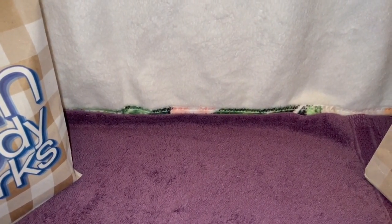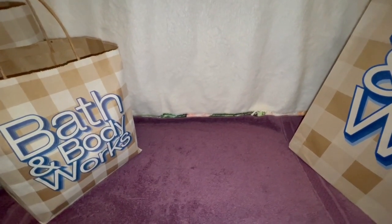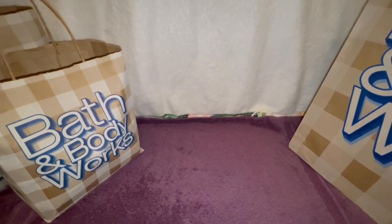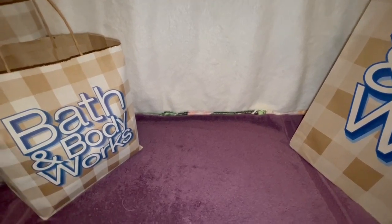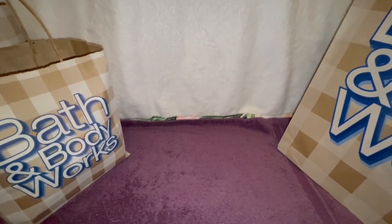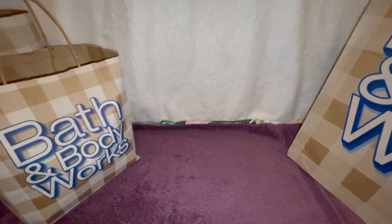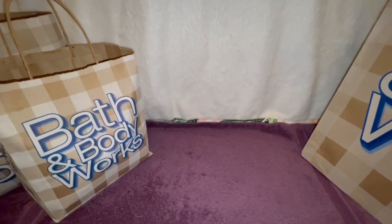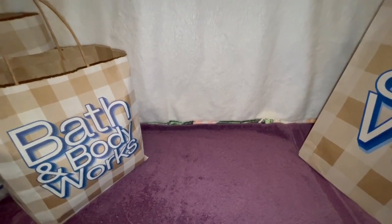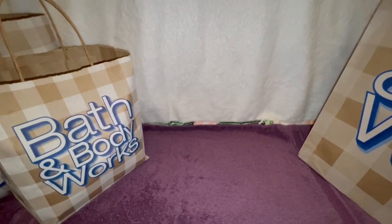Hi everyone, welcome back to my channel. As you can see, I have some Bath and Body Works here. This is actually from the mini sale — I wasn't able to do the video at the time, so today is August 10th. We had a mini sale about a week ago, and in that time I went on vacation and have come back home. I wanted to do this video real quick — I don't want to keep you guys too long.